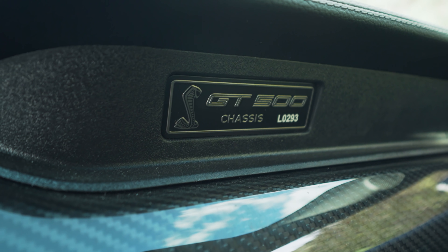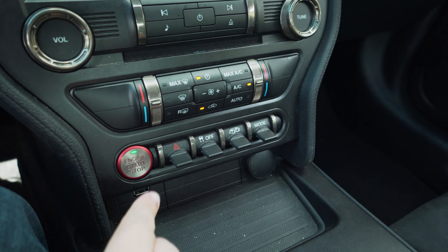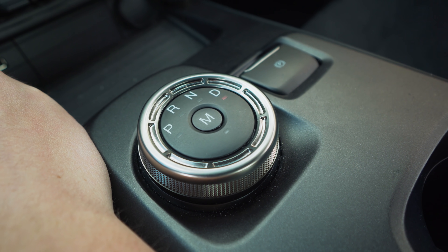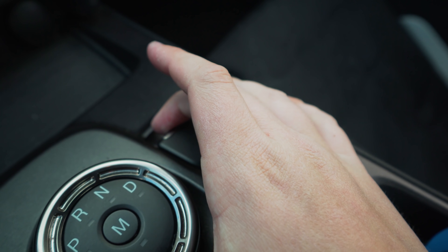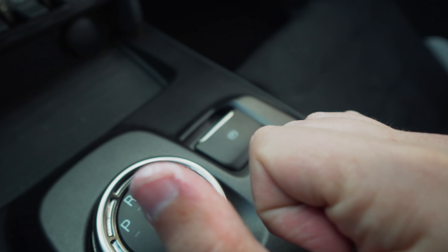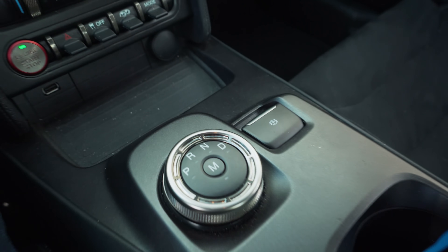I almost forgot — we have the GT500 chassis number. Just like the Super Snake, each one of the new 2020 GT500s are numbered. If I turn it off while it's in drive, the rotary selector will spin on its own like a robot. And as you can see, there's no manual handbrake — so I have to push this button, pull it, and it makes that sound. When I go to drive, just spin to the right and push down on the parking brake.